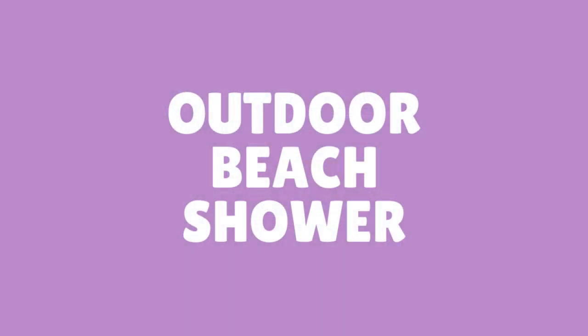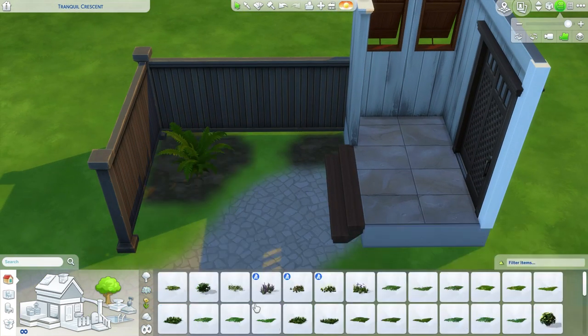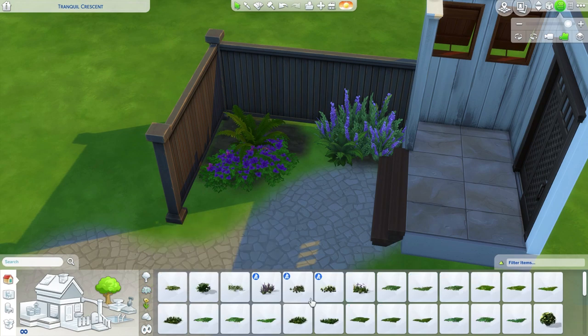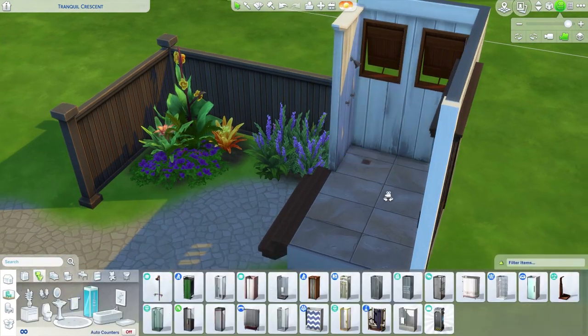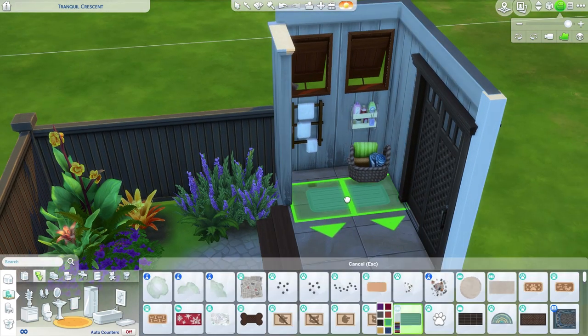Number two: an outdoor shower at the beach. Island Living came with the beach world of Sulani, and even Brindleton Bay is a little beachy, being based on New England. But the outdoor shower from Island Living is very stylized. Since the Discover University shower is a bit more neutral looking, you can really dress it up to create a gorgeous outdoor shower.